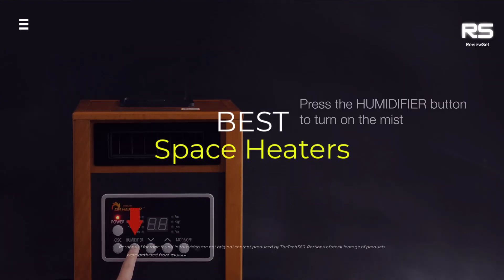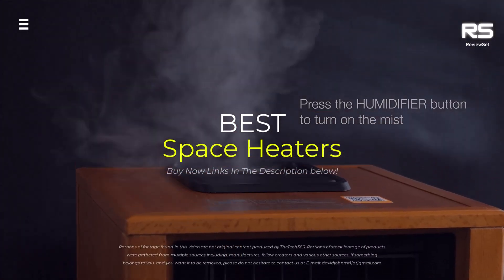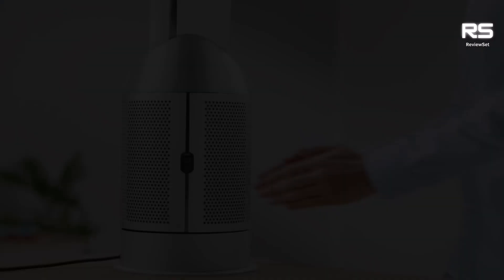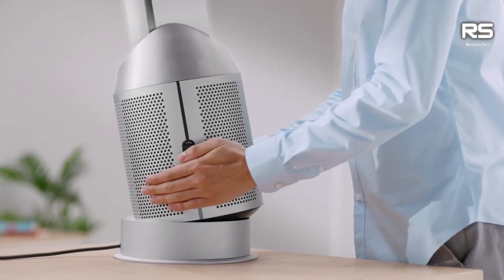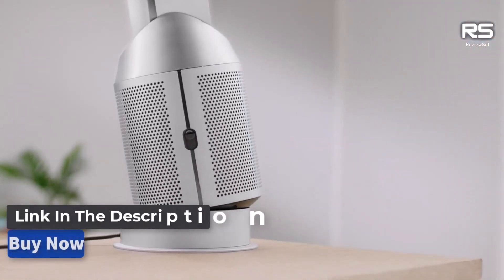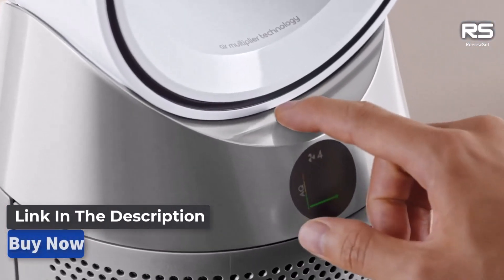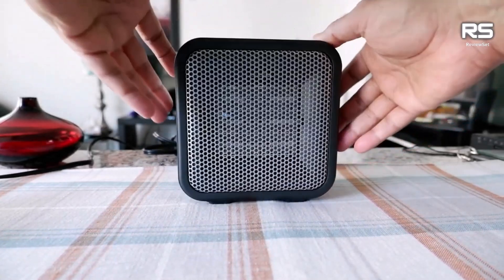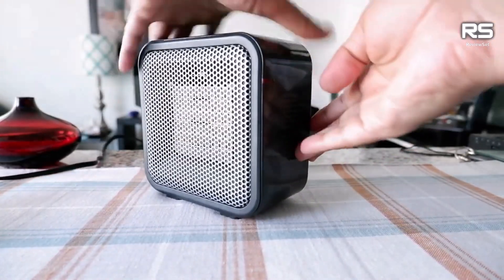What's up guys, today we're going to take a look at the 5 best space heaters on the market for this year. We're going to show you our 5 best picks and talk about whether or not you should buy them. If you want more information and the most up-to-date pricing on the products mentioned, be sure to check the links in the description below.